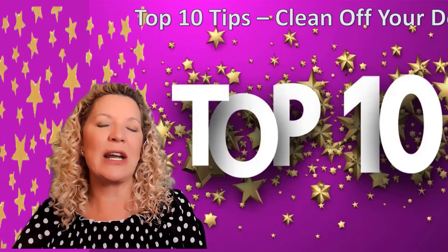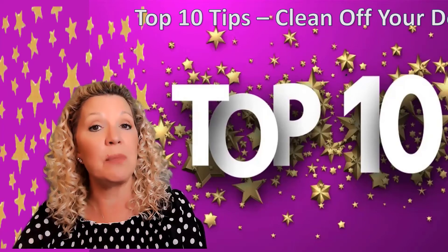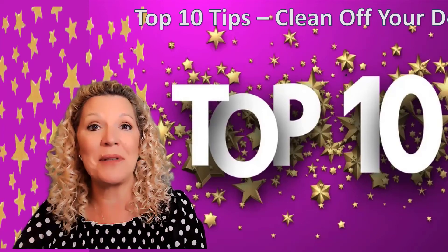Number nine comes from Karen Lacey Wright from Idaho, and Karen says she keeps everything in folders to keep things neat and tidy. Nothing wrong with that.